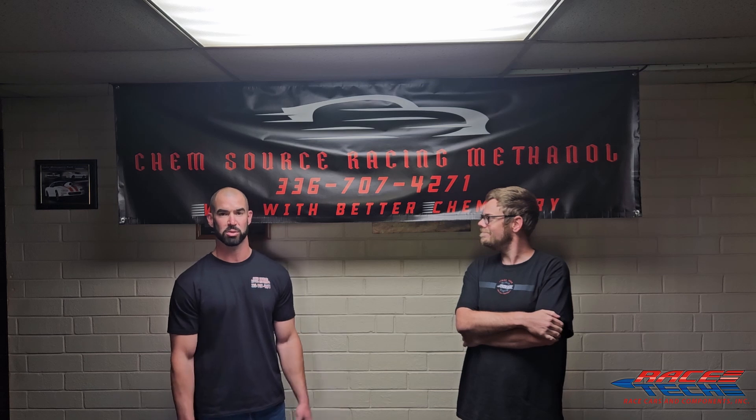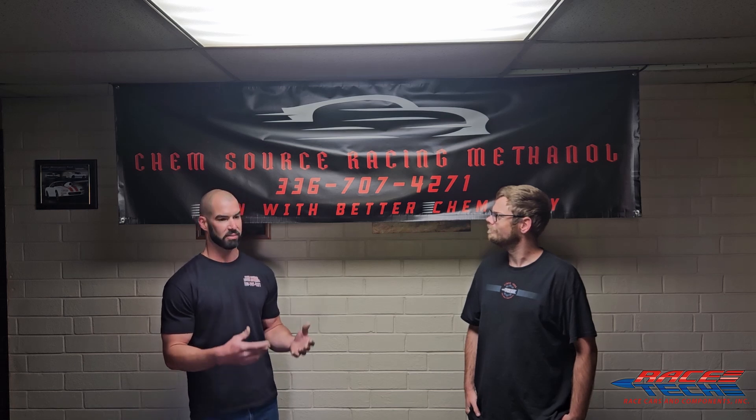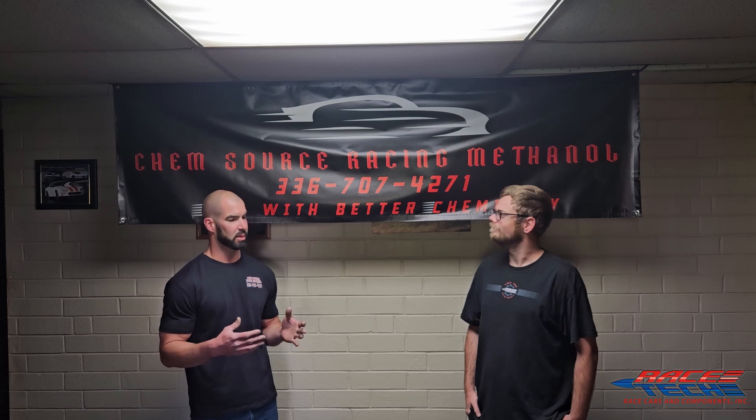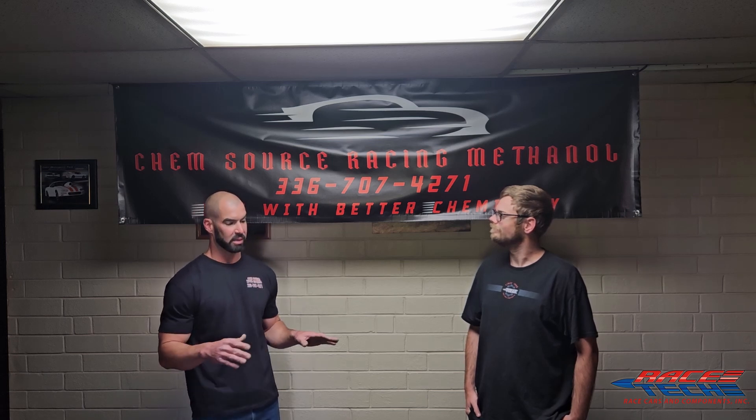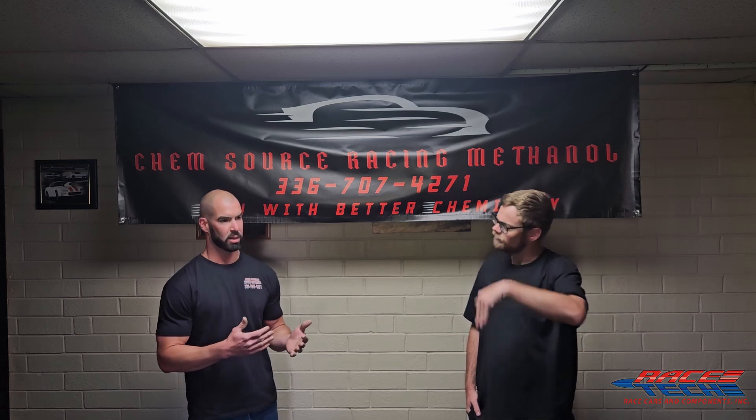I appreciate it — thank you, Racetech, for having me here. My name's Chris Mitchell, owner of ChemSource Racing Methanol. What we've done is developed a product because there was a disparity in good, clean fuel that could help racers win races. We first heard of a lot of issues with carburetors being clogged, needles and seats being stuck, injectors being clogged, causing a lot of headaches. Racers were spending more time cleaning out their fuel systems, dealing with inconsistent ETs. So we developed a product that's extremely clean and eliminates all those issues with carburetors and injectors — allowing people to print the same number every single time. We've kept pricing comparable to everything else on the market.